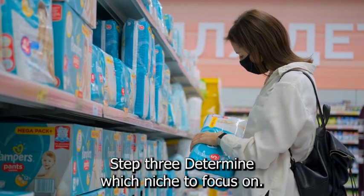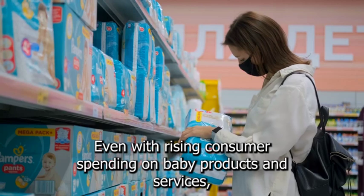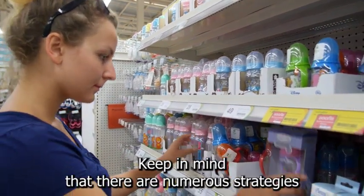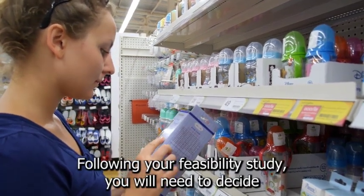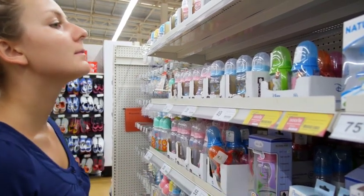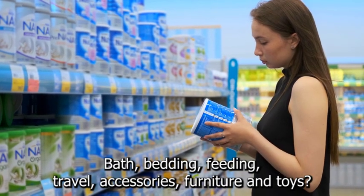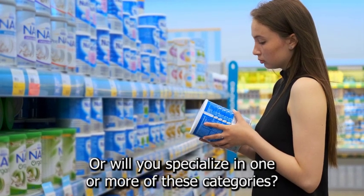Step 3: Determine which niche to focus on. Even with rising consumer spending on baby products and services, starting a successful baby-focused business is not an easy task. There are numerous strategies you can use to gain market share and grow your business. Following your feasibility study, you will need to decide what kind of baby products you want to sell — will it be a one-stop shop or a specialty shop? Will you sell everything including bath, bedding, feeding, travel accessories, furniture, and toys, or will you specialize in one or more of these categories?